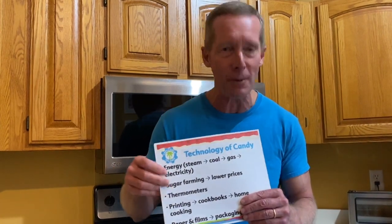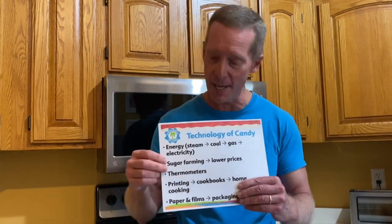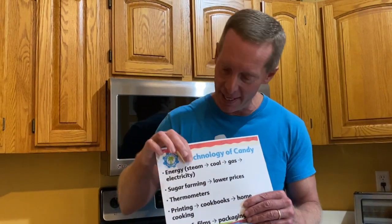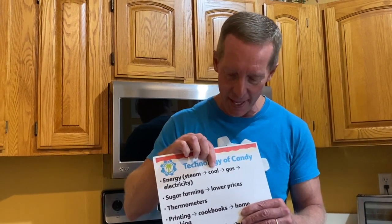When it comes to the energy we use to make candy, back in those days they used steam because you had to heat it up somehow. Then they moved to coal, then to burning gas, and now we use electricity most of the time to warm up the candy.